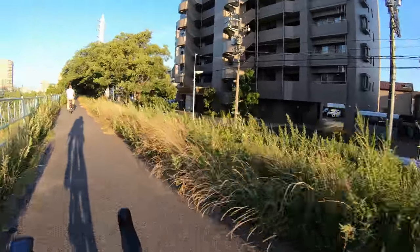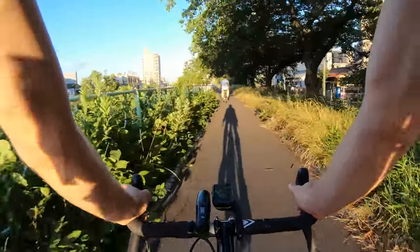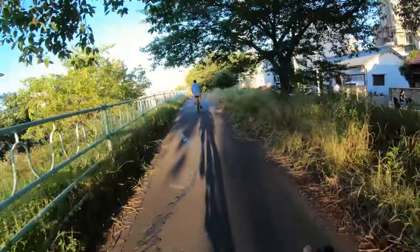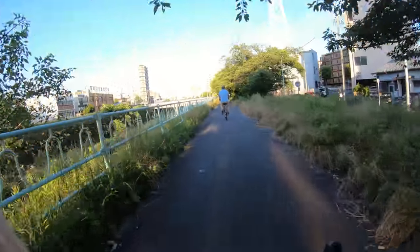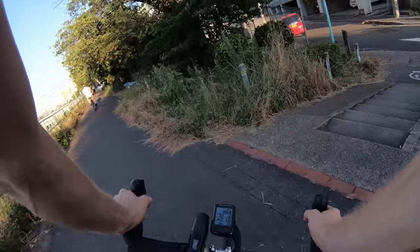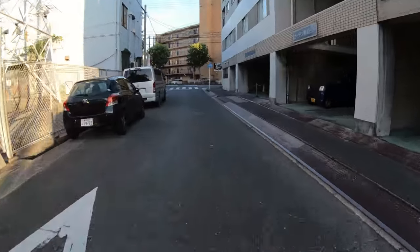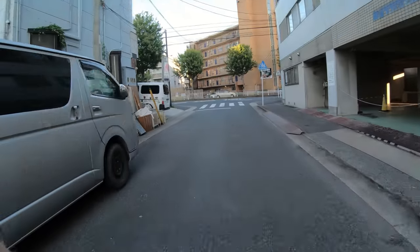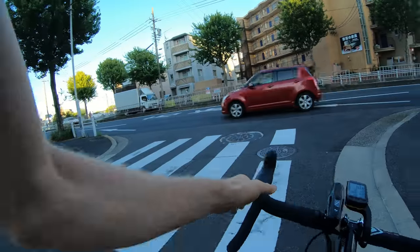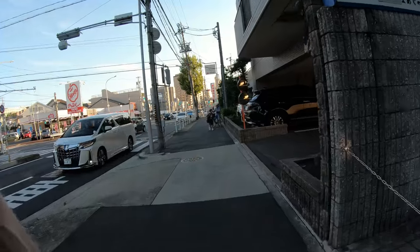There are some nice apartments here by the river path - I'd love to live in this section, just right close to the path. Instant access to the city and to the mountains. We're dropping down a little shortcut past Happy Pet Town, and here we go - traffic light number two.